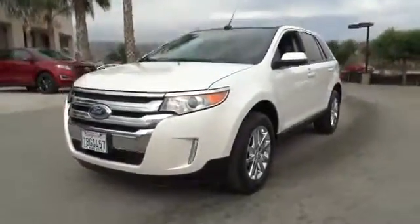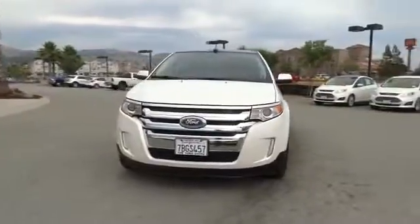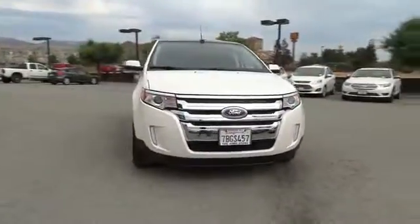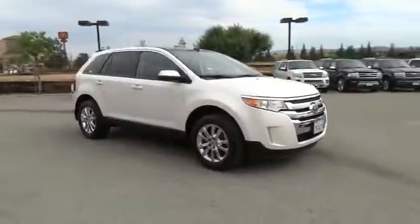The 2013 Edge thrills with more power and MPG. Either way, you're in for an exhilarating experience with Ford Edge. This vehicle has less than 15,000 miles. Here are some of this vehicle's great options.